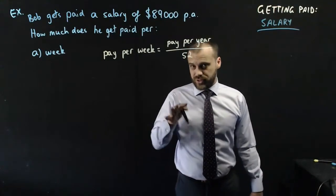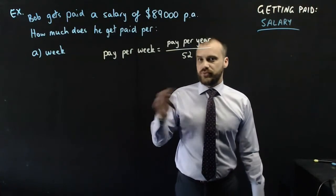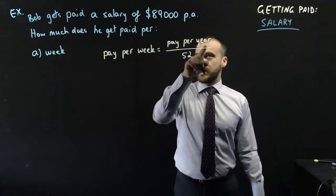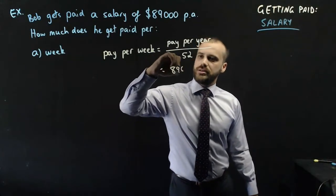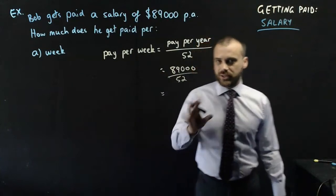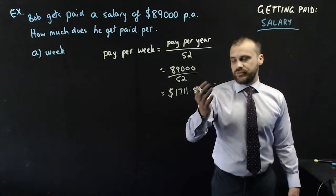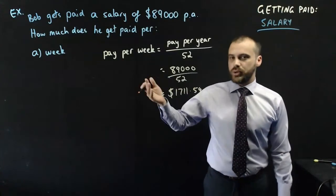There are approximately 52 weeks in a year — not exactly 52, but that's what we assume. So we plug our numbers in: 89,000 divided by 52. Using a calculator, we get an answer of $1,711.54. That's how much you receive if you're getting paid per week.